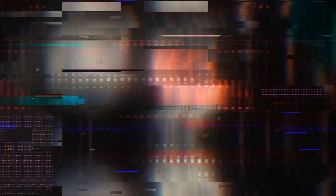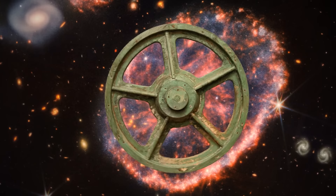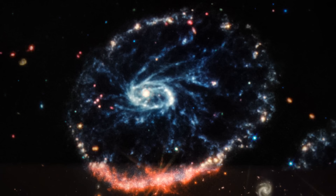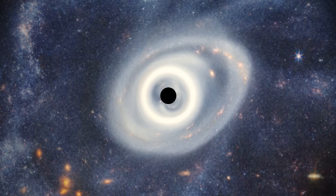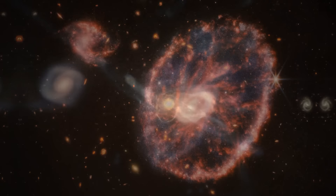The Cartwheel Galaxy — NASA released this image on August 2nd. The Cartwheel Galaxy gets its name from its shape — a giant swirling mass of stars, gas, and dust, shaped like a pinwheel with long spiral arms held together by the gravity of a central region home to a supermassive black hole. The Cartwheel Galaxy is a bit different from its spiral relatives — it formed when a smaller galaxy collided with a larger one, creating a shockwave that rippled through the gas and dust.